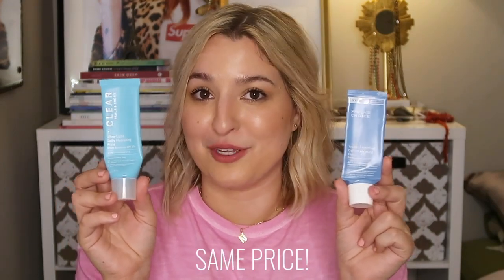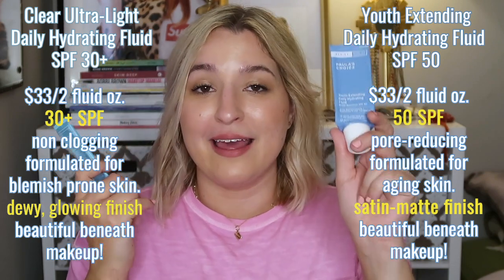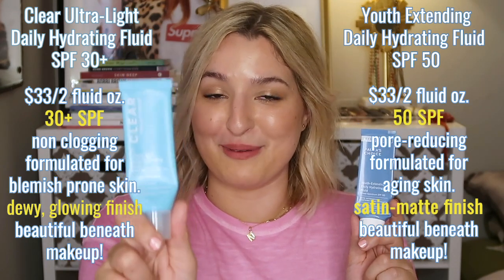The Youth Extending is amazing because it's 50 SPF, whereas the Clear is only 30. The price points are very similar — you get the same amount of product and the same fluid consistency. Both have glycerin in them. This Youth Extending SPF 50 is going to be the perfect face primer for your makeup if you want a more mattified, filled-in pore look. If you're someone who wants more of a glow primer, then the Clear SPF 30 is going to be for you.